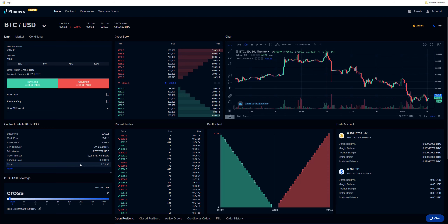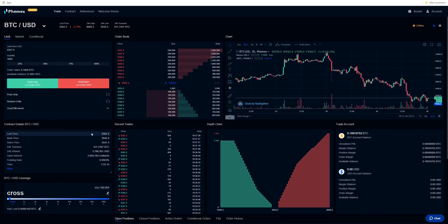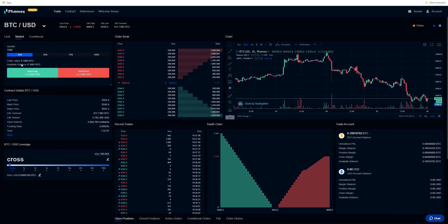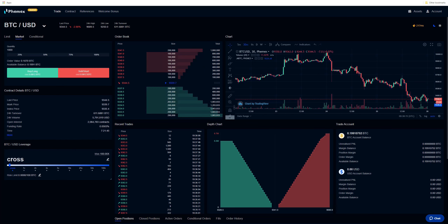Now that we have that understood, let's talk about the exchange. You have everything that you generally have on a traditional spot exchange: your chart, your order book, your times and sales, and your depth of market. A few things unique to this exchange are not only the contract details, but you also have this leverage bar. You can use cross leverage, which means if I have a certain amount of capital on the exchange and I want to be long, say 1,000 contracts, this is going to apply leverage based on my overall portfolio, adjusting the margin based on my position.